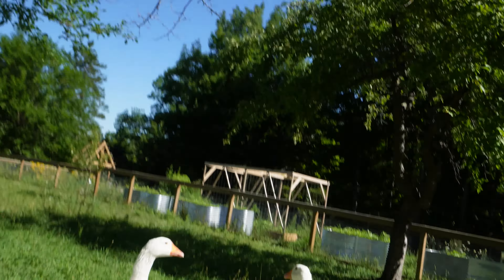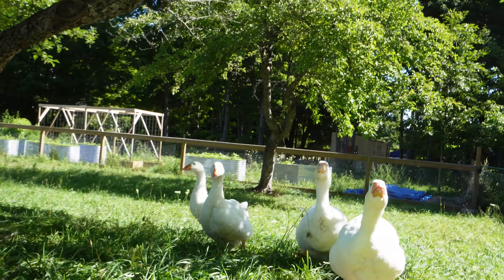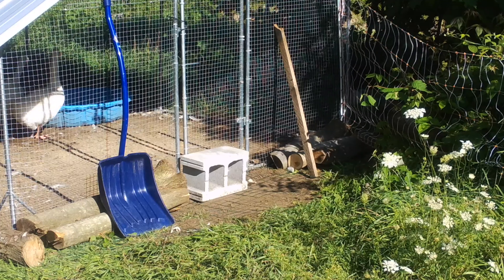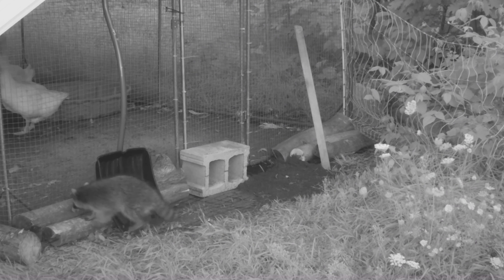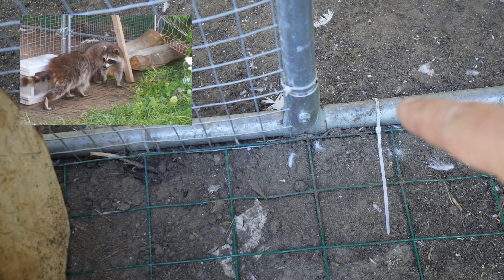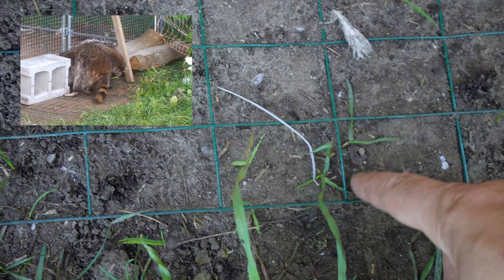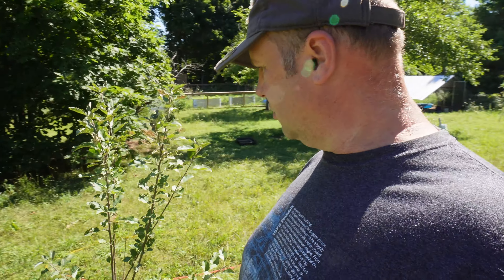How are you guys doing, chickens? You guys okay? Hello chickies, how are you doing? Water's okay? You got a little bit of food in there? Hey, you just jumped on my hands — don't peck me. You're not supposed to bite the hand that feeds you.